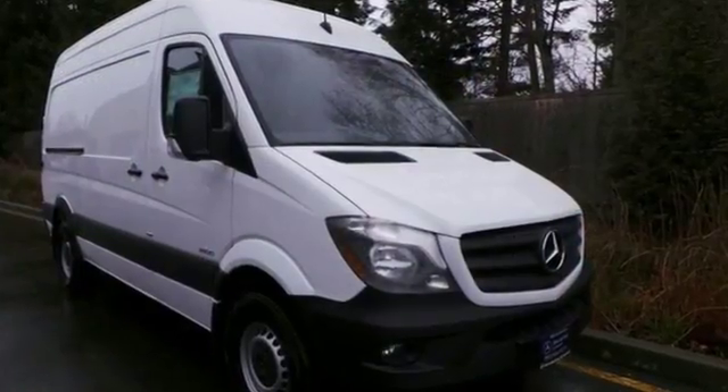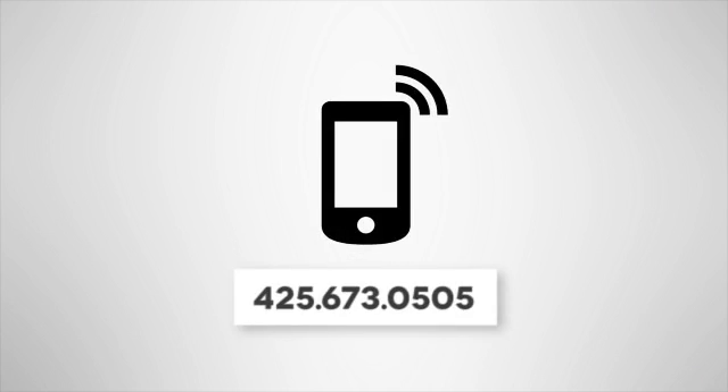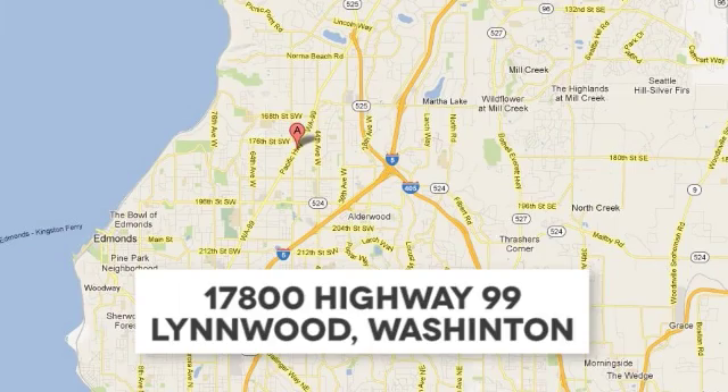Come in today and see it for yourself and take it for a test drive. Call us at 425-673-0505, online at mblynwood.com, or stop in and visit at 17800 Highway 99.